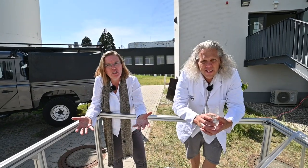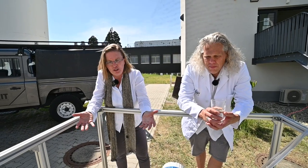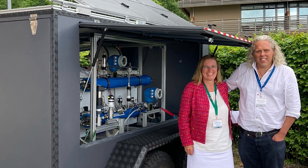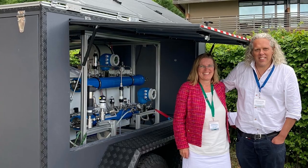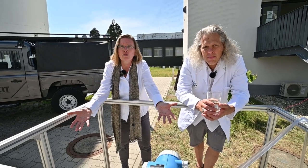A thousand children per day die because of lack of safe water. The technology works — it's simple, it's robust, it's affordable, it's sustainable. Here is the solution.